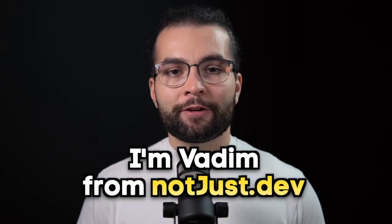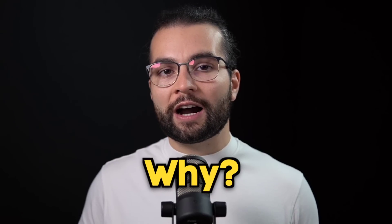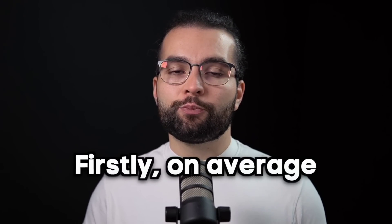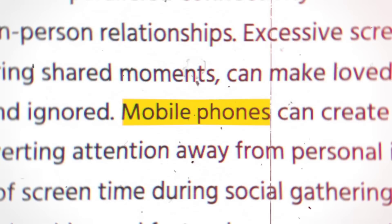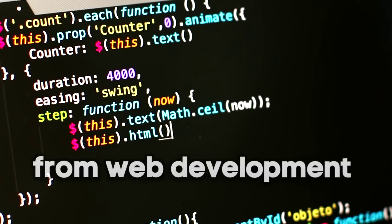Hey, I'm Vadim from Not Just Dev, and five years ago I went all in on React Native. Why? Mainly for two reasons: firstly, on average people spend more than three hours daily on their mobile phones, and as a developer I wanted to capture some of this attention. Secondly, I wanted to use my JavaScript skills from web development.